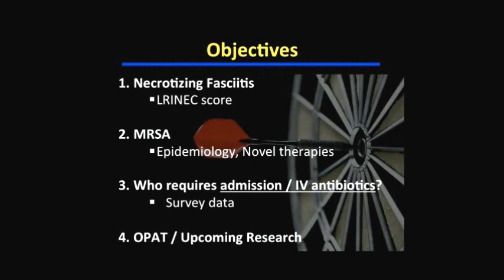Before going further, let's talk about the key objectives for today. First, we'll discuss necrotizing infections and examine the evidence behind using scoring systems like the LRINEC score for this critical diagnosis. We'll then move to community-acquired MRSA, presenting local data on its increasing burden and discussing landmark trials and novel therapies. Third — most fascinating for emergency physicians — is who actually requires hospital admission and IV antibiotics. I'll supplement this with survey data from my resident research project, and finish with the OPAT clinic at the Ottawa Hospital and upcoming research.